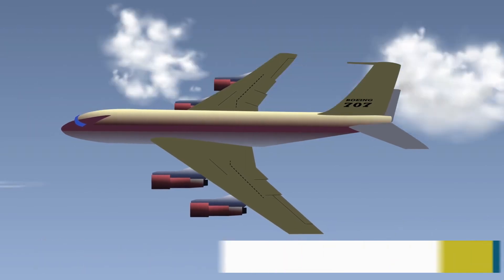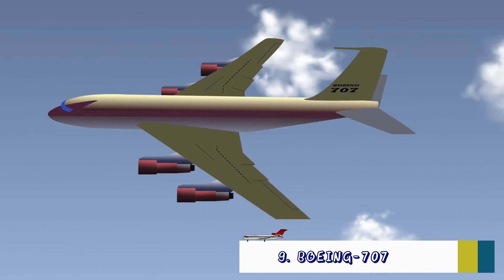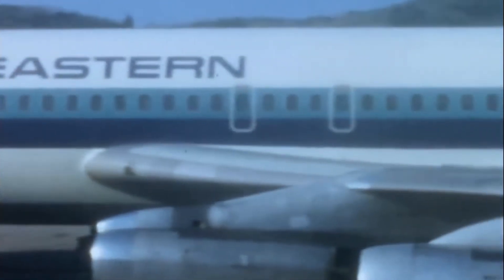The Boeing 707 was the first commercial jetliner of the modern era. Boeing began delivering them in 1958, with Pan American as the launch customer. Over the next 20 years, 865 would be built and delivered to airlines all around the world. In 1960, Boeing introduced a lighter short-range variant of the 707 called the Boeing 720, with United Airlines as the launch customer.